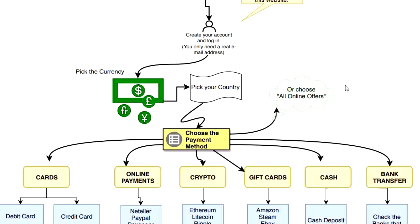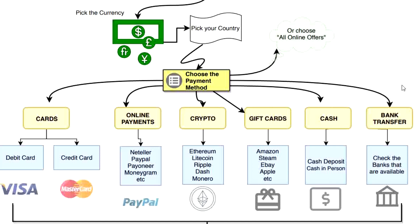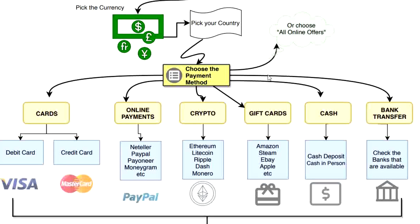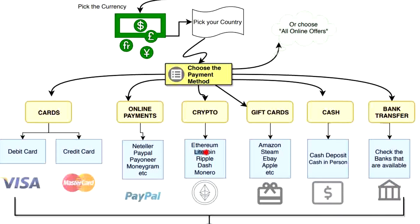You can try to find a very good deal using this website. They support many types of payment methods — for example cards, so you can use debit card or credit card, not only Visa and Mastercard but all types of cards. You can also use online payments like Neteller, PayPal, Payoneer, MoneyGram, and many others. You can also use crypto — if you have Litecoin, Ethereum, Ripple, Dash, or Monero you can use those to buy Bitcoin.